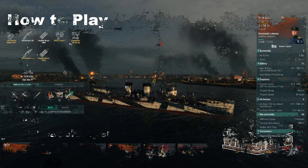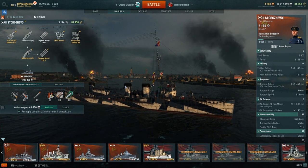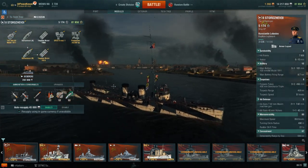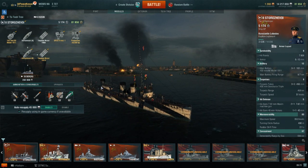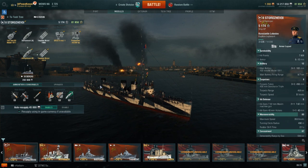Привет, товарищи! This is your Peacekeeper, and it is time for the next video on how to play series on the Russian DD line. This is the Tier 2 Storzovoi Class Destroyer. Hey guys, it's your Peacekeeper.